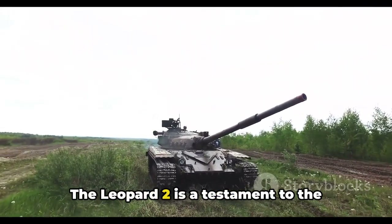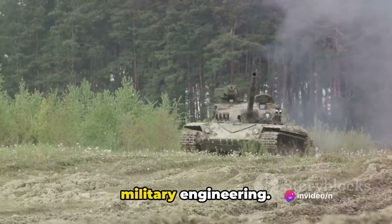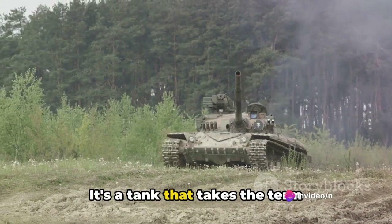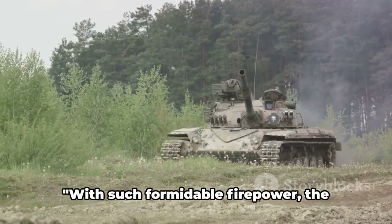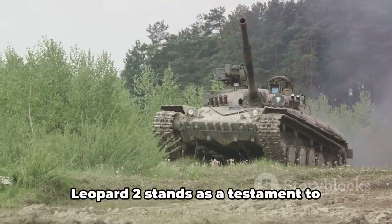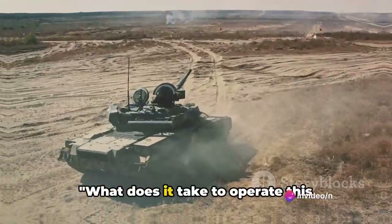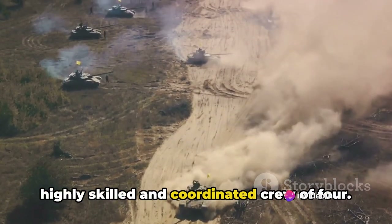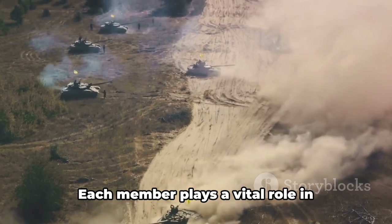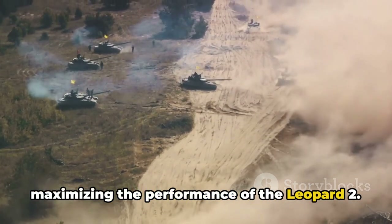The Leopard 2 is a testament to the precision, power and ingenuity of military engineering — a tank that takes the term firepower and gives it a whole new meaning. With such formidable firepower, the Leopard 2 stands as a testament to military precision and power. What does it take to operate this armoured beast? Well, the answer lies in a highly skilled and coordinated crew of four. Each member plays a vital role in maximising the performance of the Leopard 2.